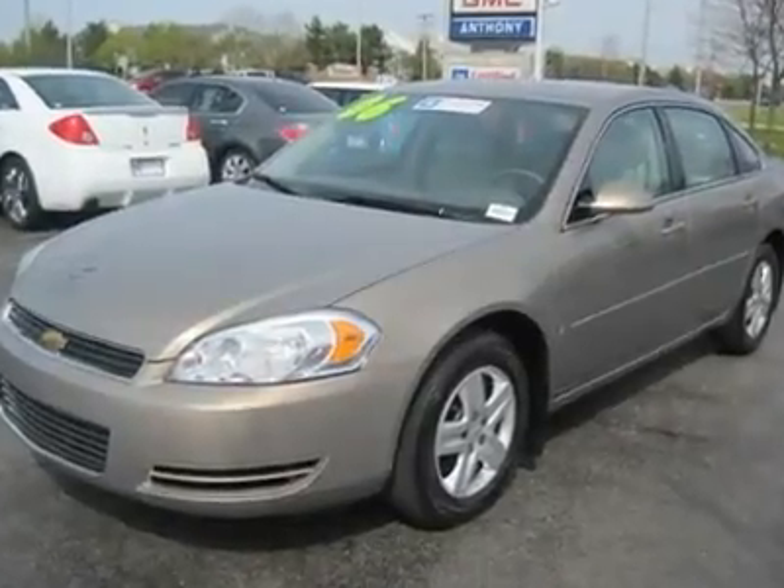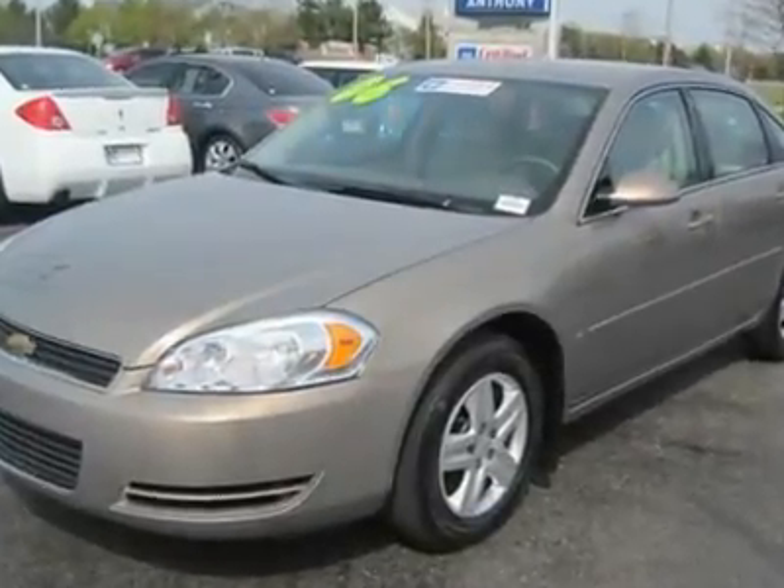Remote vehicle start, one owner GM certified. All trades considered.